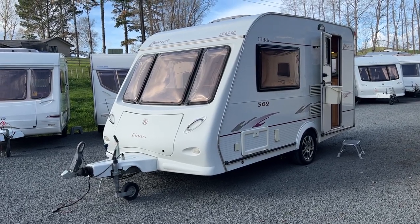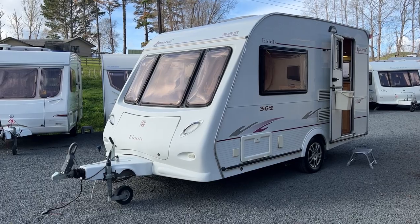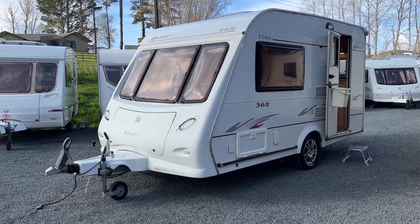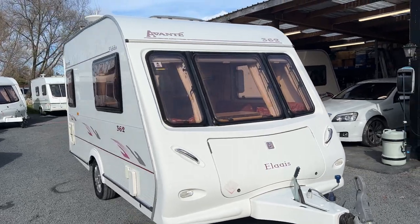This caravan is a great two-berth, it is an entry-level caravan, super easy to use. It is fitted with motor movers and it does come with a full room awning. Keep in mind we do not erect the awnings here on site so we cannot guarantee the condition, but it does come with a big full room awning.